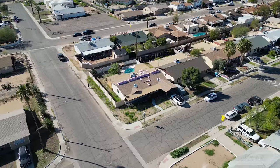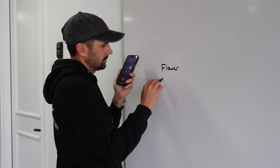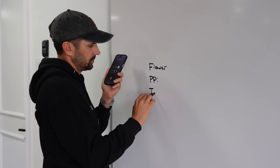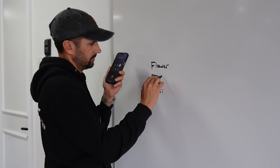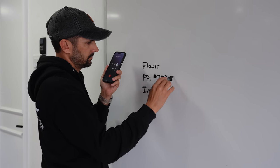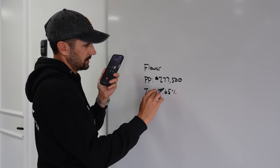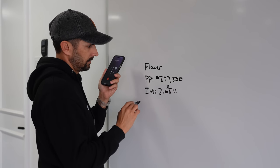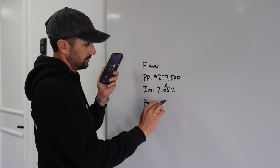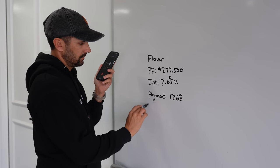You know the house on Flower we just bought? Yeah. Can you give me some stats on that real fast — size, what we bought it for, purchase price, interest rate? Purchase price was $277,500. Interest rate is 2.625%. Payment? The PITI is $1,268 and some change. Rent rate is $1,800.